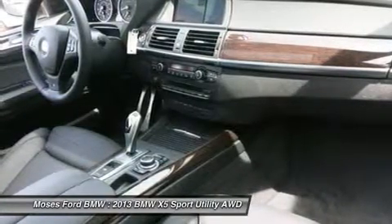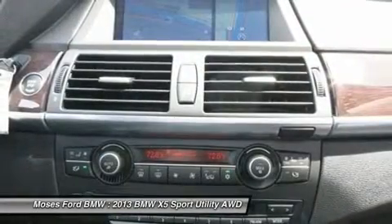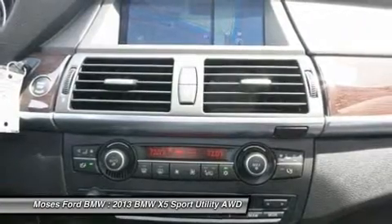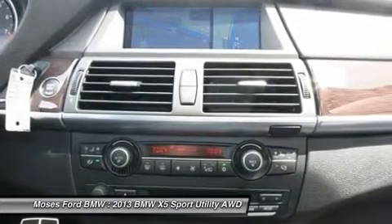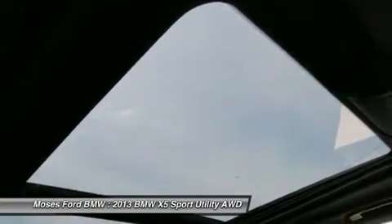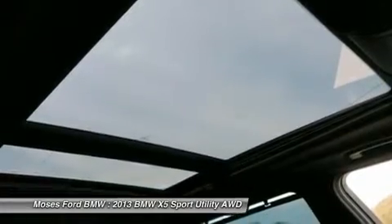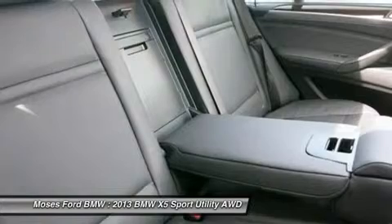M Sport Package: 19x9.0 front and 19x10.0 rear V-spoke alloy wheels style 223 M, 275/40x19 front and 285/45x19 rear run-flat performance tires, aluminum roof rails, sport seats, shadow line exterior trim, anthracite headliner, M Sport leather steering wheel with paddle shifters, M exterior parts and body, dark bamboo interior wood trim.